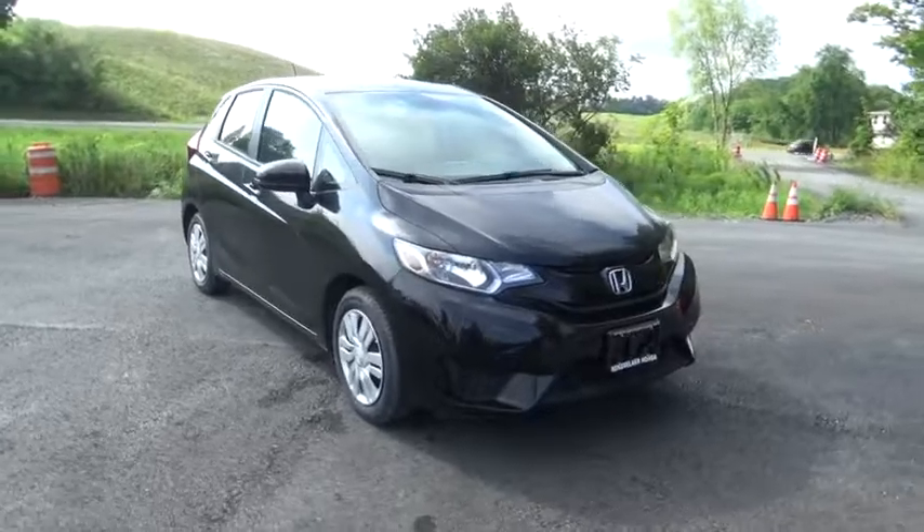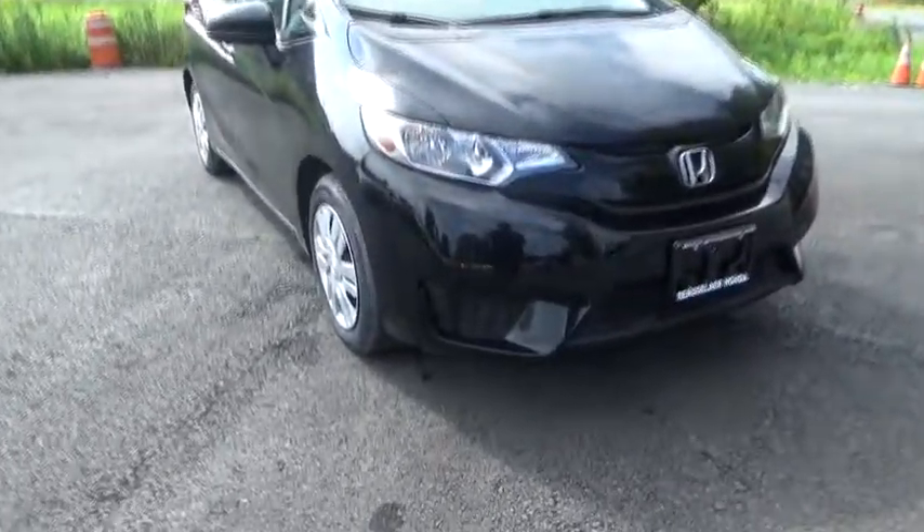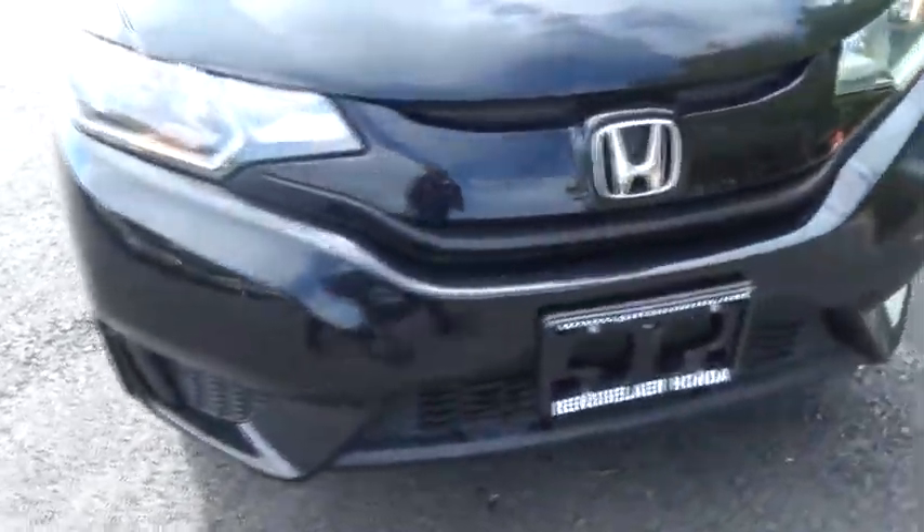Is love at first sight really possible? Let us know when you stop in. At Renzell Honda, it is simply better.